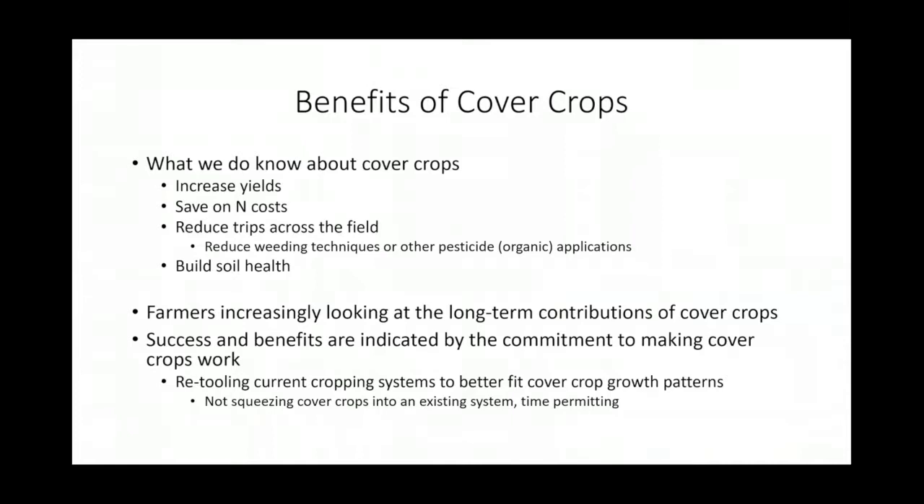We know that cover crops can help increase yields of our vegetable crops, save on nitrogen costs, and reduce fertilizer inputs if we're planting a legume crop. They can also reduce trips across the field, cultivating equipment, weeding techniques, and other pesticide applications — especially organic pesticide application. Cover crops also help build soil health, which encompasses soil structure and tilth, microorganisms in the soil, water holding capacity, and organic matter.